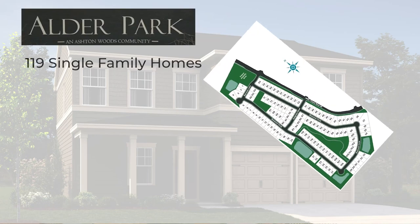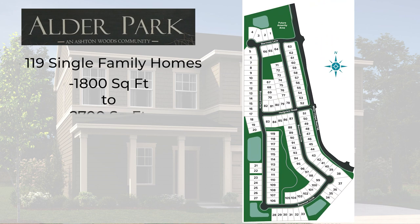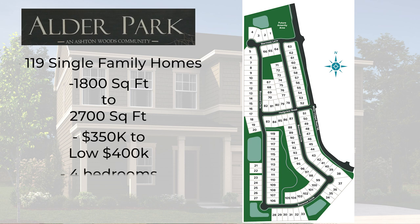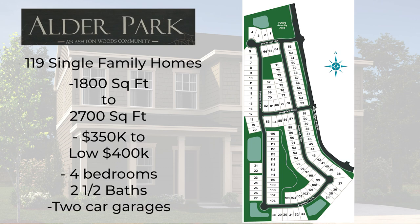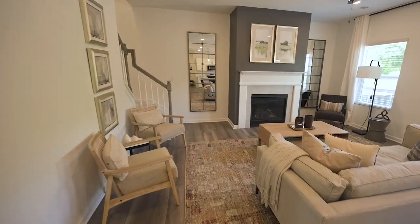Within our neighborhood, we will have 119 single-family homes. They'll range anywhere from about 1,800 square feet to 2,700 square feet and priced anywhere from about $350,000 to a little bit over $400,000. Our homes are all four bedrooms, two and a half baths, two car garages, ranging from a ranch — and our largest plan will have a master on the main — to traditional two-story.